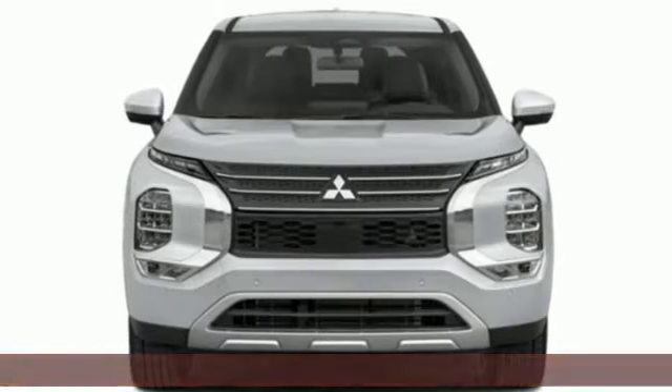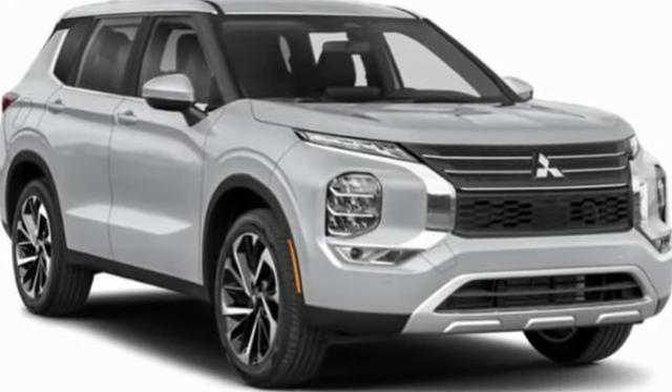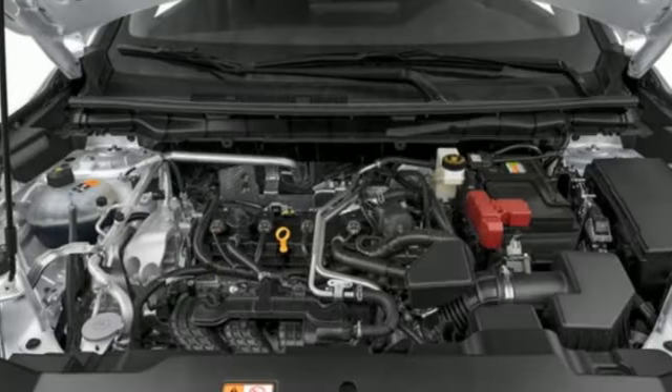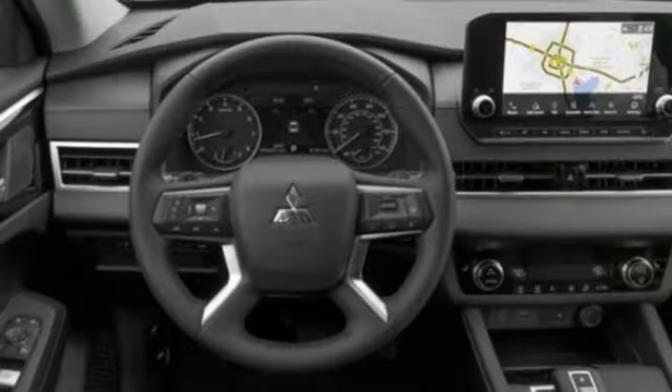Inline four-cylinder engine, dual zone climate control, streaming audio, steering assist cruise control, front heated bucket seats, inductive device charging, external memory control.